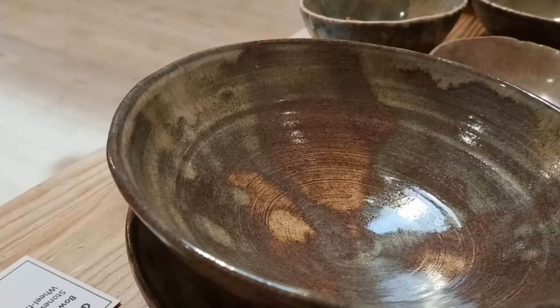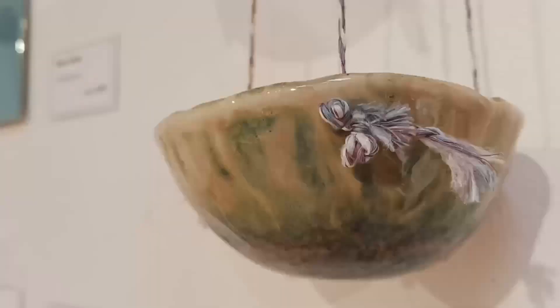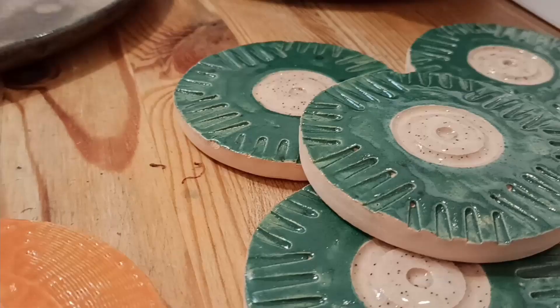There are various techniques working with clay and I like working with all of them, from the technique called throwing on the wheel to hand building and making pinch pots and then impressing textures onto the surface.